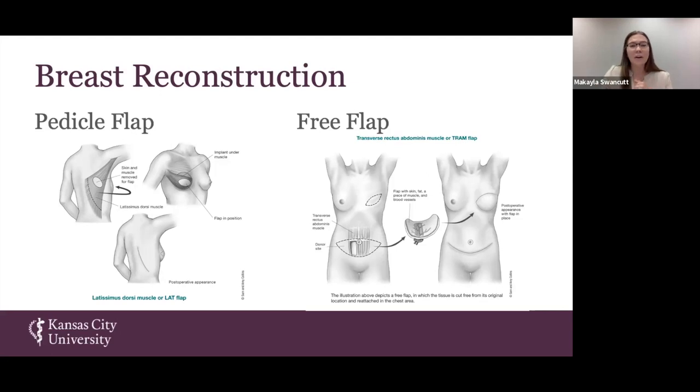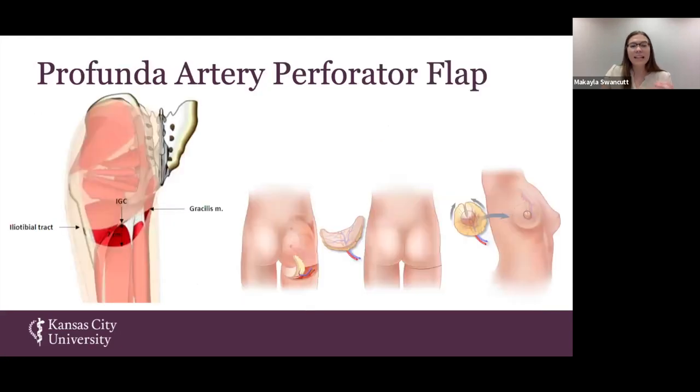That is the main focus of our presentation. The free flap we are focusing on today is known as the Profunda Artery Perforator flap. This flap is actually taken from the posterior thigh, just below the gluteal region, removed and grafted onto the chest wall.